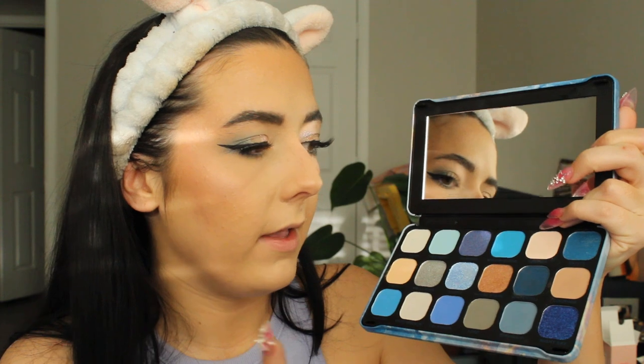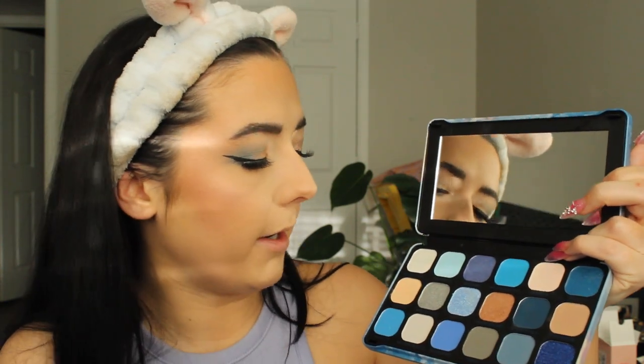I just did my eyes and I think they turned out really really cute — a little something 90s girl, House Stark, with the glitter. I used Winterfell and Direwolf and then Courage to blend in the crease and on the lower lash line. Great shadows — these Revolution palettes are really good. I can't wait to try more of the colors and do a more blue look possibly in another video.